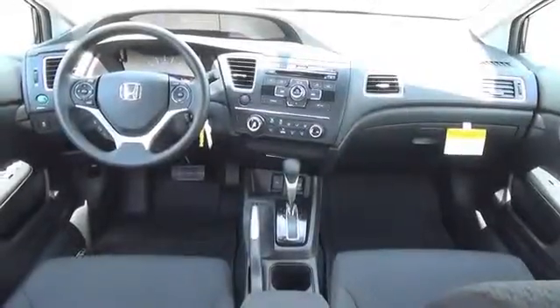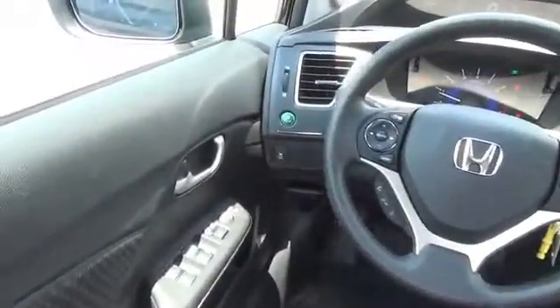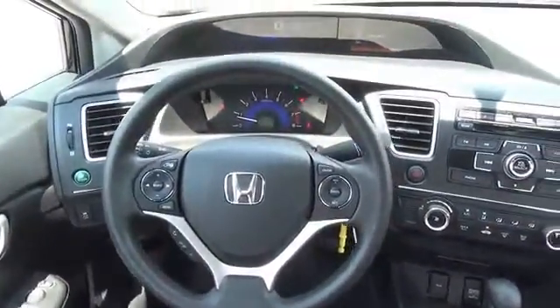Inside you'll find Bluetooth connectivity, steering wheel controls, a premium sound system, a backup camera, child safety locks, an adjustable tilt steering wheel, and cruise control.